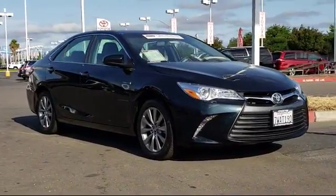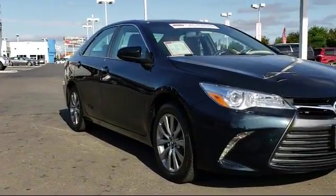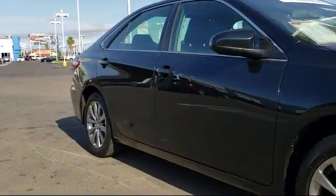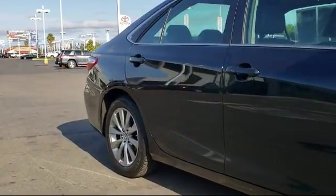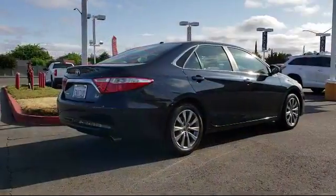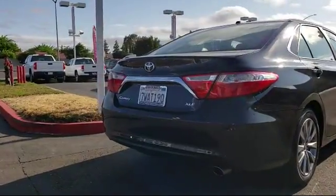It comes equipped with heated front seats, navigation system, convenience package with power equipment, power steering wheel controls, keyless entry, air conditioning, traction control, CD player, side airbags, and power windows — and has less than 15,000 miles on the odometer.